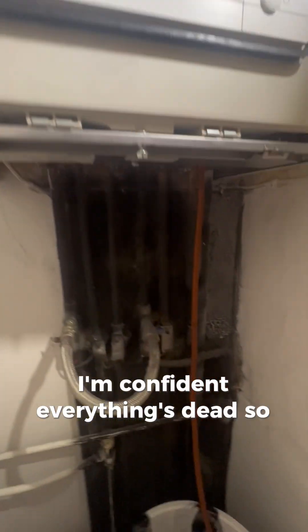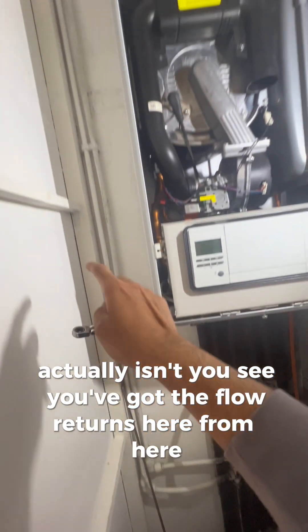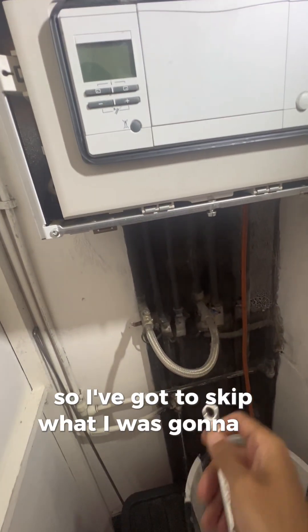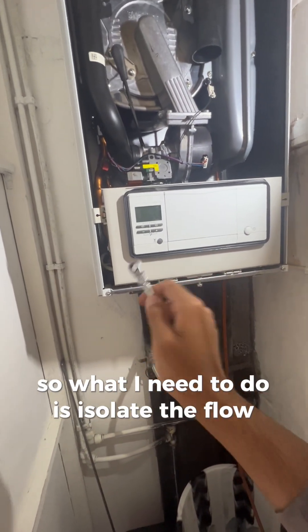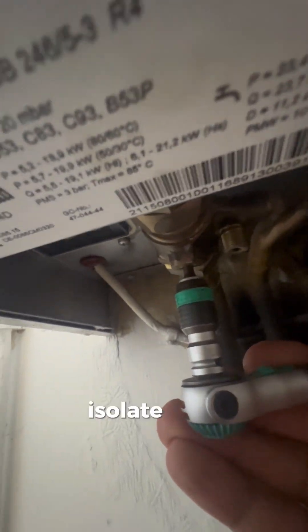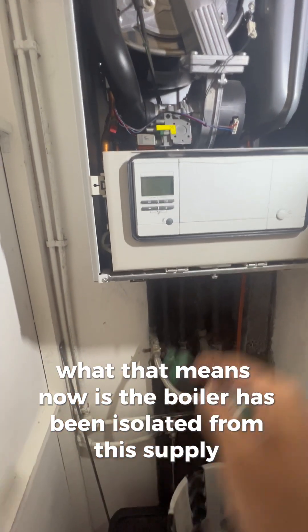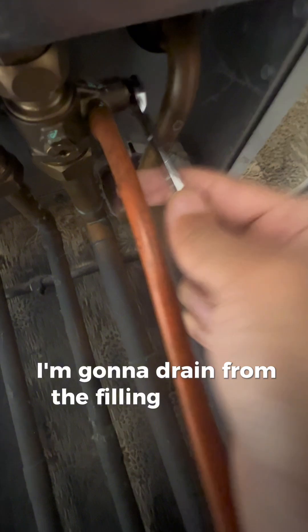Because the boiler is the highest part in the system - actually it isn't - you've got flow and returns here, so they've got a radiator up there. So I can't just start draining the boiler; if I open the drain off now it will drain that rad as well. What I need to do is isolate the flow and return. Under here is the flow and return - isolate them, twist this, isolate that off. Now the boiler has been isolated from the supply, so if I drain this boiler it won't drain anything else. I'm going to drain from the filling loop drain off.